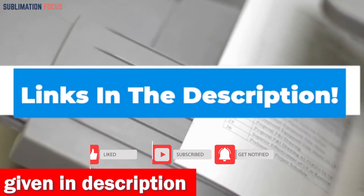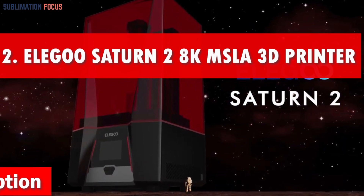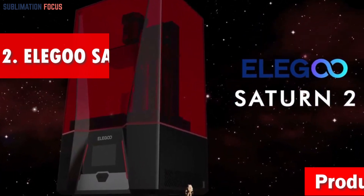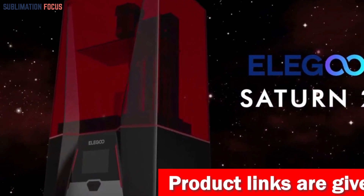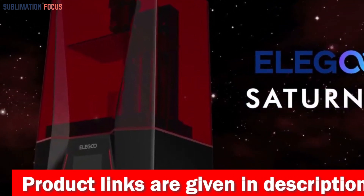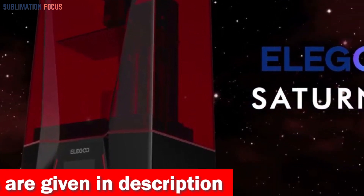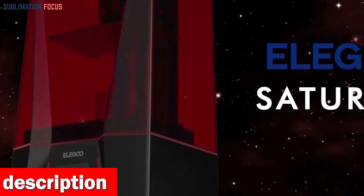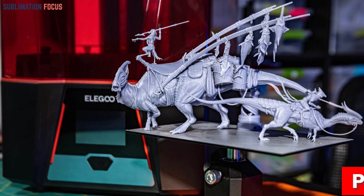Number two is the Elegoo Saturn 2 3D printer. Introducing the Elegoo Saturn 2 MSLA 3D printer, prepare to be blown away by its jaw-dropping features and unbeatable performance. It features a mind-boggling 10-inch 8K LCD screen packing a resolution of 7680 by 4320 pixels, stepping into a whole new dimension of clarity and detail.